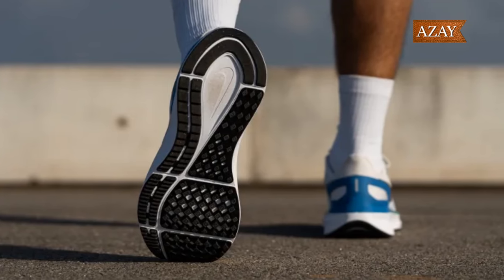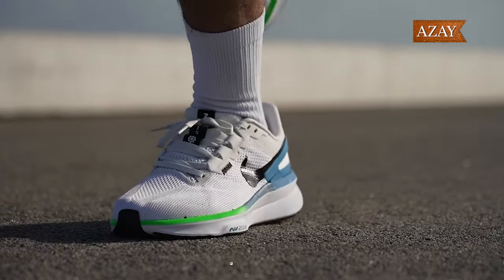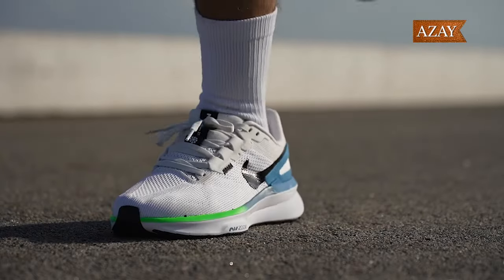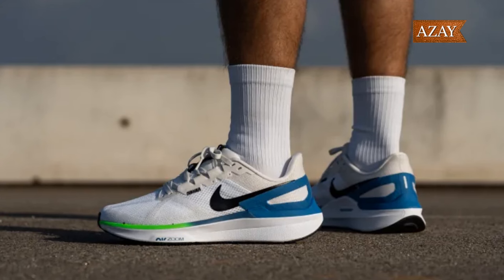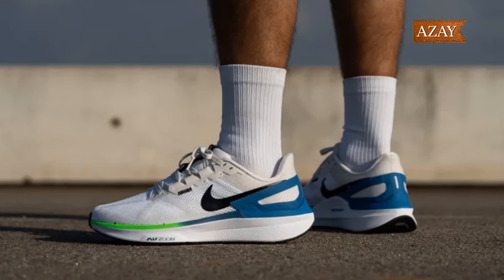Surprisingly stable for a shoe skipping the rigid posts and shanks game. The Structure 25 locks your rear foot in place without sacrificing comfort. It's a balancing act that gives you the stability you need without overloading your heels or tendons.